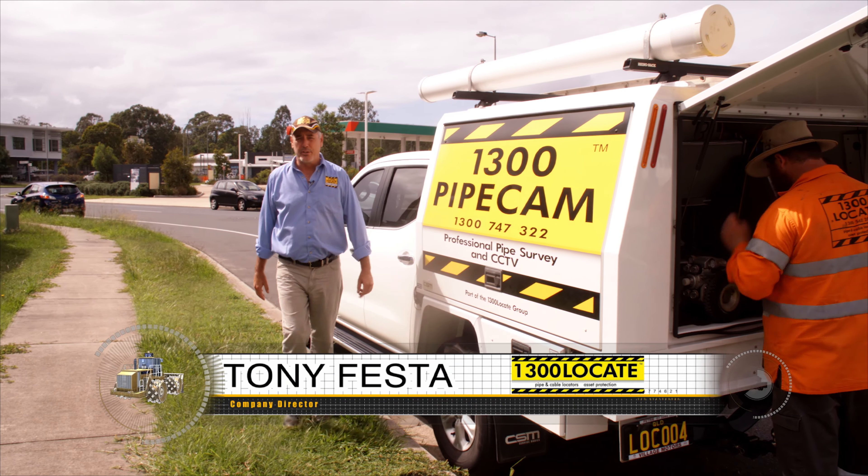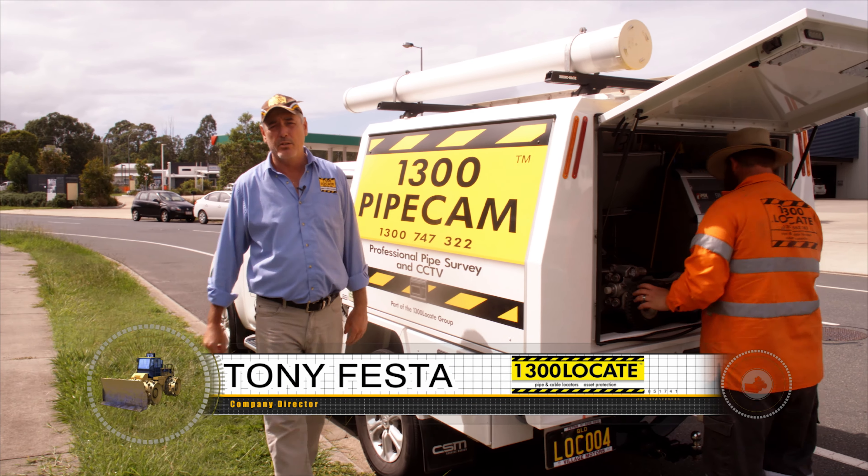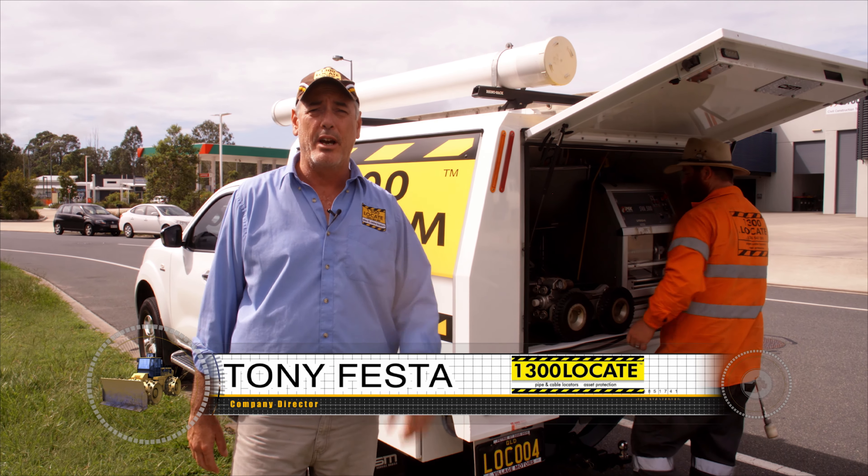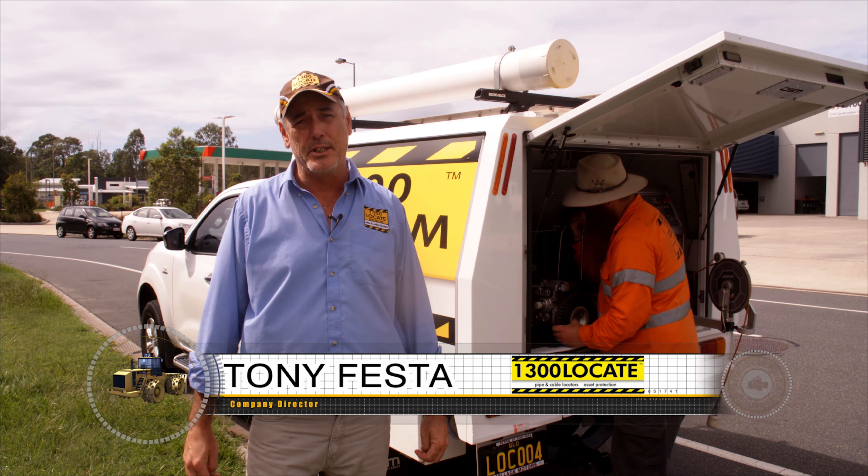I'm Tony Fester, director of 1300 Locate. For about seven years now, 1300 Locate has been providing our Queensland customers with superior pipe and conduit CCTV reporting.